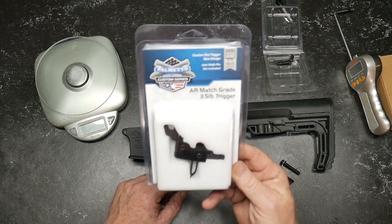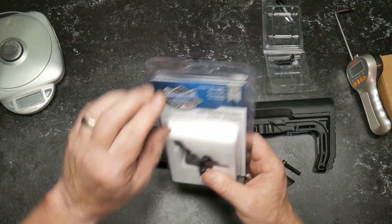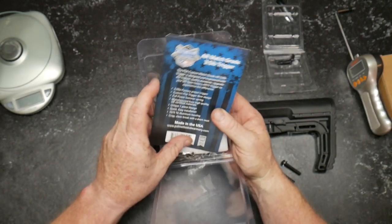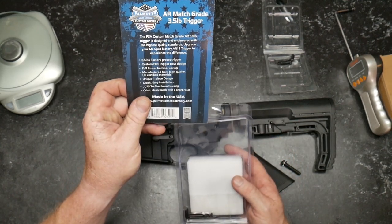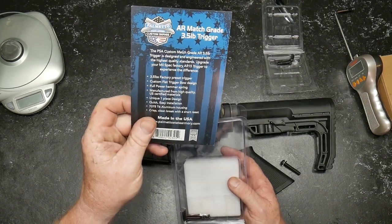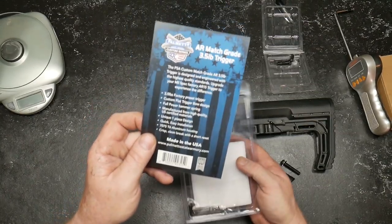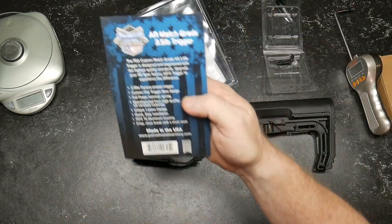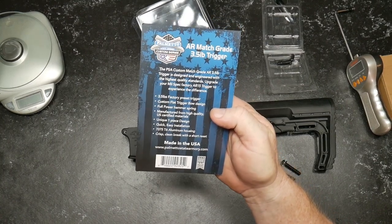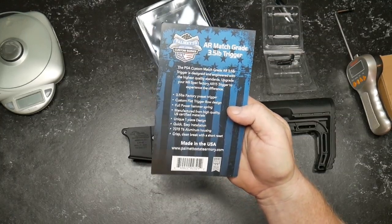As part of our economical build, we're going to be using this guy, and I wanted to do a review independent of that series. So let's go ahead and take a look at this thing. $119. You get this really cool deal right here. PSA custom match-grade trigger — triggers designed and engineered with the highest quality standards. Upgrade your mil-spec factory AR trigger. 3.5-pound trigger, flat face custom flat trigger bow, full power hammer spring. Manufactured from high-quality U.S.-certified metals, unique one-piece design, quick easy installation, 70-75 T6 aluminum housing, crisp clean break with a short reset.